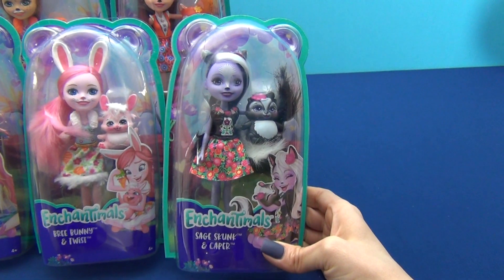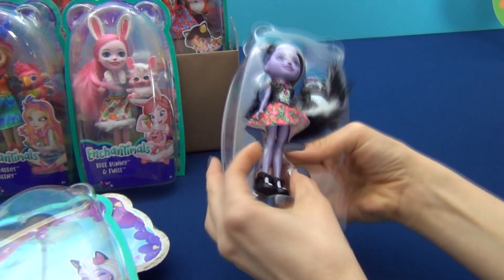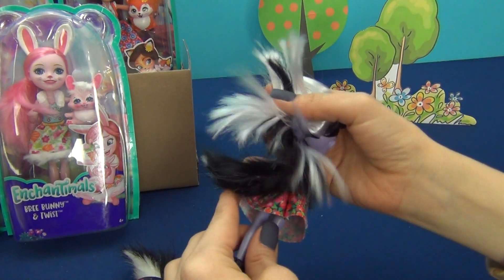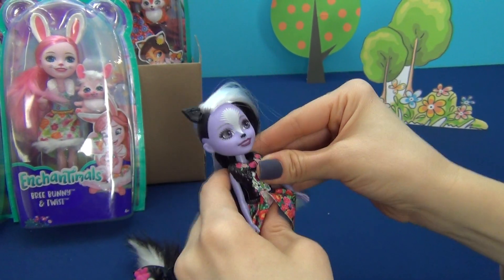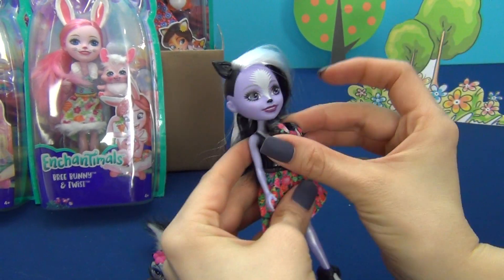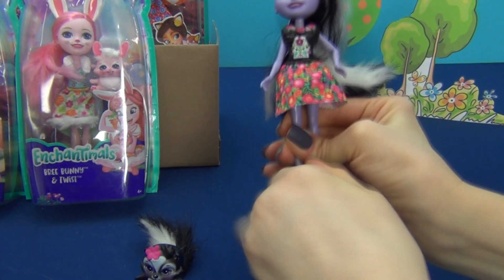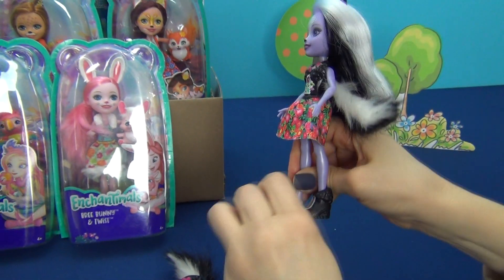Sage Skunk and Caper. Sage has beautiful black and white hair. She also has a beautiful tail, very fluffy. We can take off the top of her dress — like this. Also, we can take off her skirt and her boots. It's not easy to do, but we can remove them and put them back.